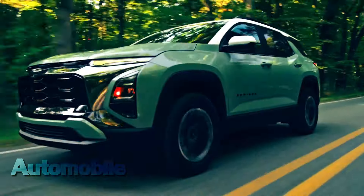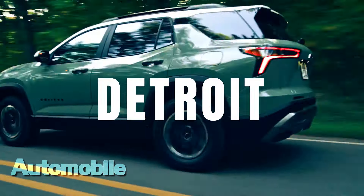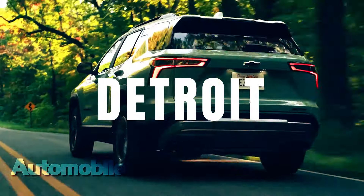Now, every Chevy crossover and SUV — including Trax, Trailblazer, Blazer, and the 2024 Traverse — is new or has been refreshed in the last two years.